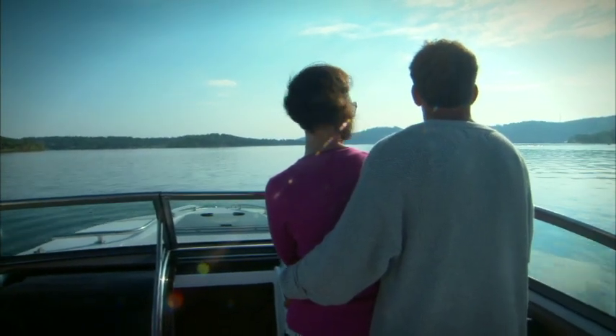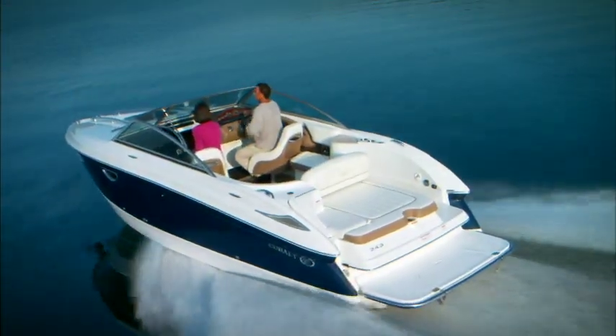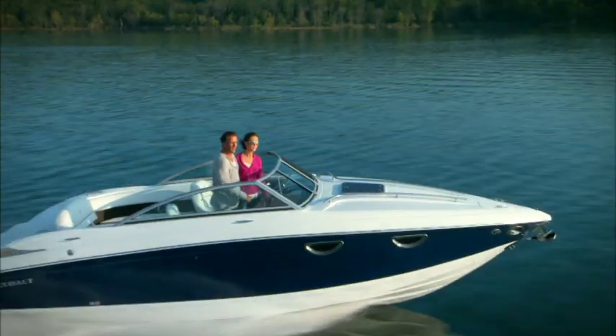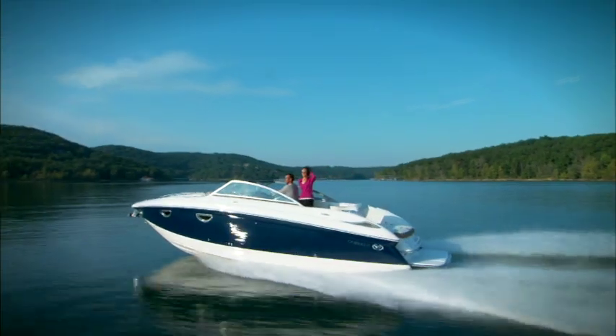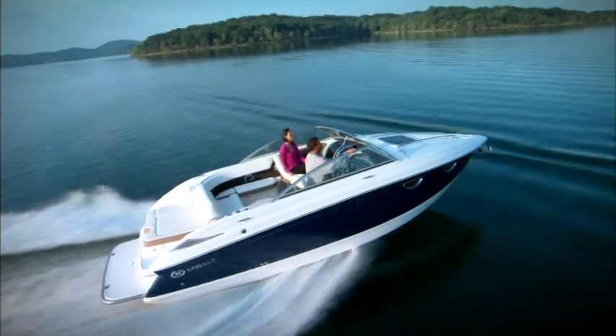A boat that, like its sister ships with the open bow, compromises exactly nothing. Cobalt aficionados across the world will see in the 243 the ideal blend of performance underway and luxury afloat. All the expected Cobalt hallmarks are here: the suddenness to plane, the unmatched ride, the stability in turns. No compromises.